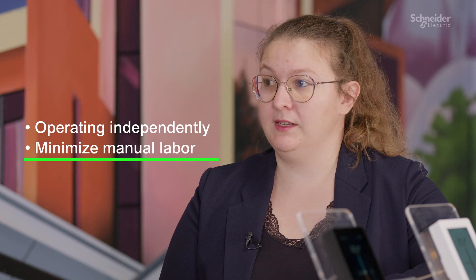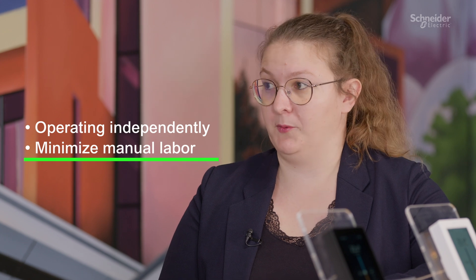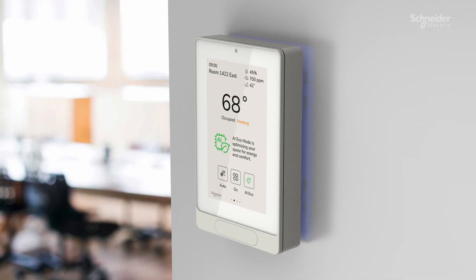By enabling AI in the touchscreen room controller, it is able to operate independently and minimize manual labor, as most room controllers rely on human interaction for the change of set points. The AI feature is optional, providing the user with the flexibility to unlock its potential upon installation.